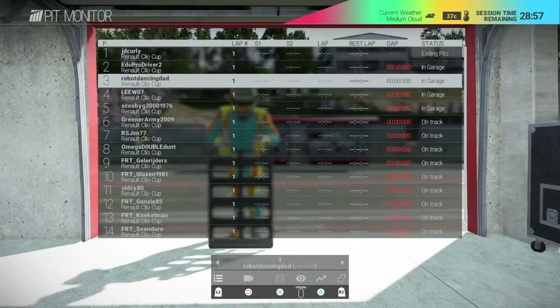Last week there were a few fillers in the group who may not be in tonight, so we may see some new racers replacing them. As it stands, RS Jim 77 leads on 22 points, Cam123 on 18, Reach the Star on 15, Scuba G on 13, FRT Nelkman on 12, Amiga Double Dunt on 11, Lee W07 on 10, FRT Glazen 1981 on 9, JD Curly on 8, Blue Goby on 7, Old Z on 6, Edu Pro Driver 2 on 5, and Green Army on 4.